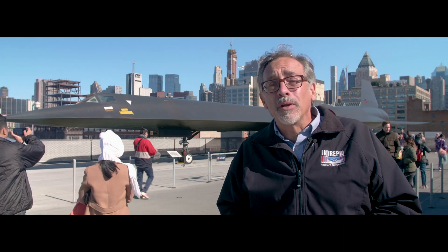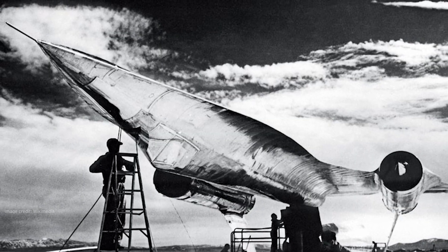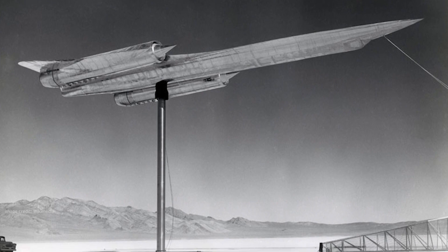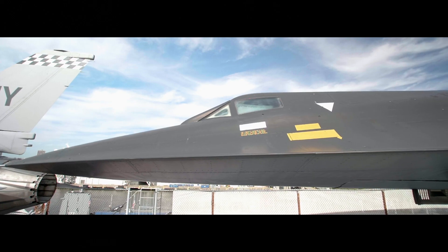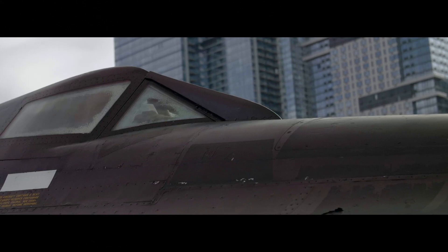The A-12 on display here at Intrepid is called Article 122. It served as a radar test airframe early in 1962 at the secluded test site known as Area 51 near Groom Lake, Nevada. Though it seems to have a stealthy shape, it was a special paint covering the mostly titanium airframe that scattered and confused ground-based radar.